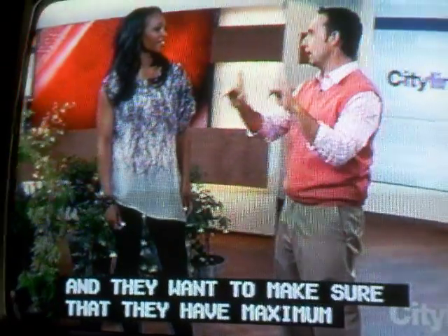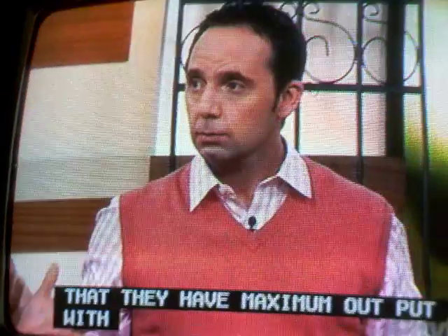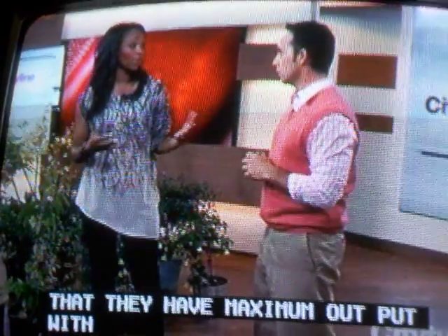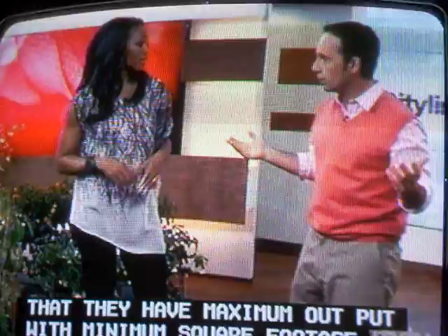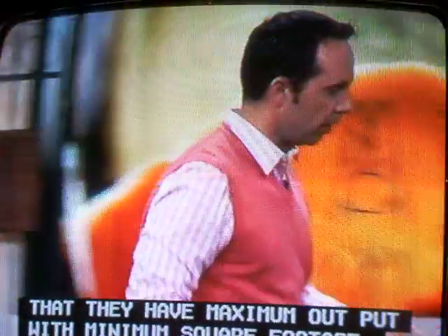Instead of gardening out, you garden up. This is sort of the latest and greatest. This is what a lot of people are doing, whether they have small space or not. It's the new thing. Vertical gardening is so huge, and there are innovative products out there as well.